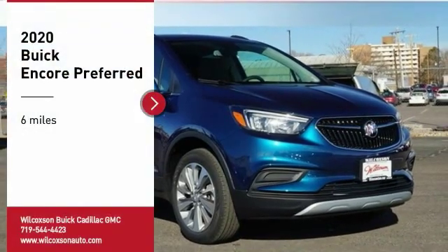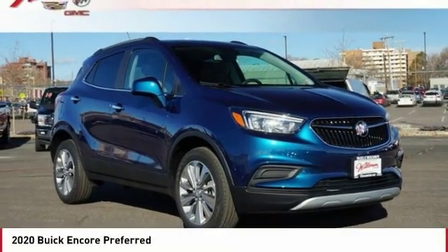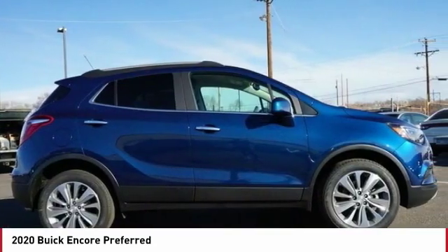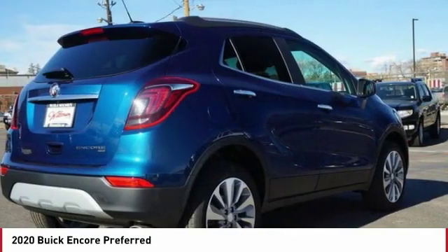Come test drive the 2020 Encore. The Encore captures Buick's traditional strengths while demonstrating luxury and style in a petite size.